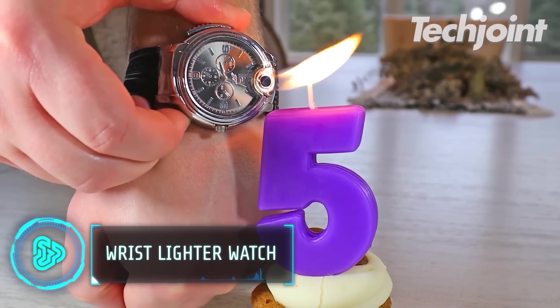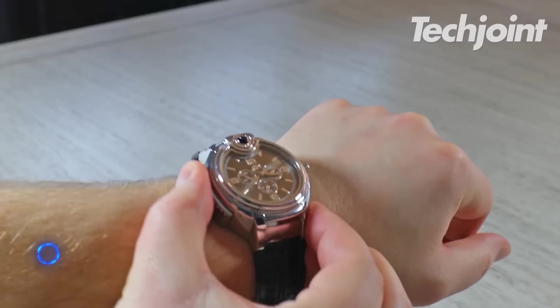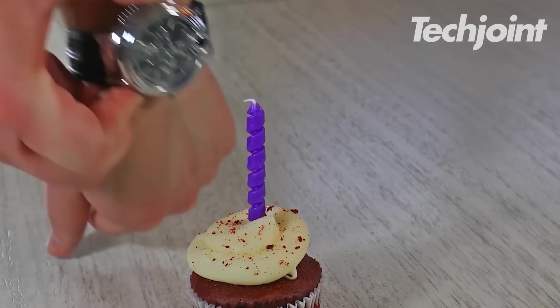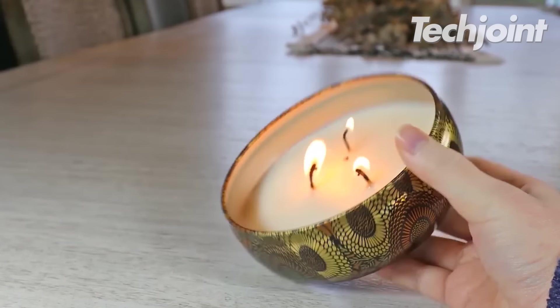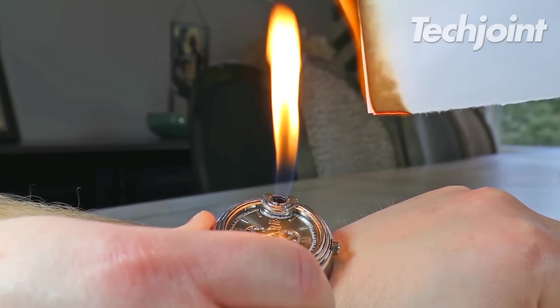This wristwatch also functions as a lighter, perfect for your everyday events or needs. Simply add butane to it, pull the tab on the side of the watch and the face of the watch will light up with flames. It's ideal for camping, starting birthday candles, and lighting cigarettes, or serving as a wilderness survival kit.